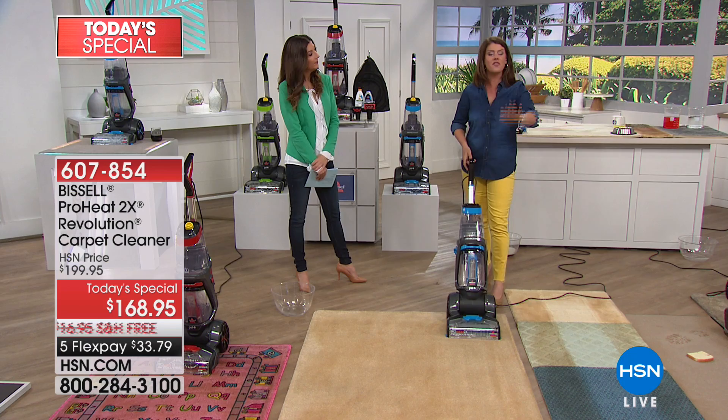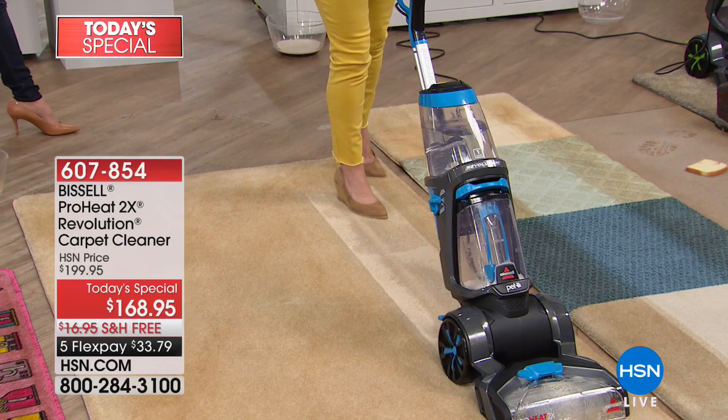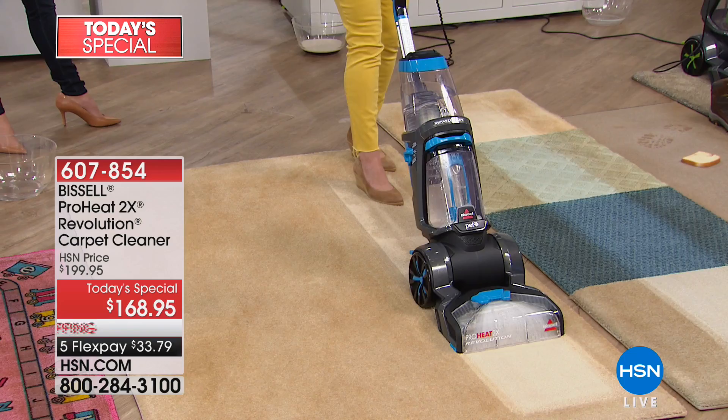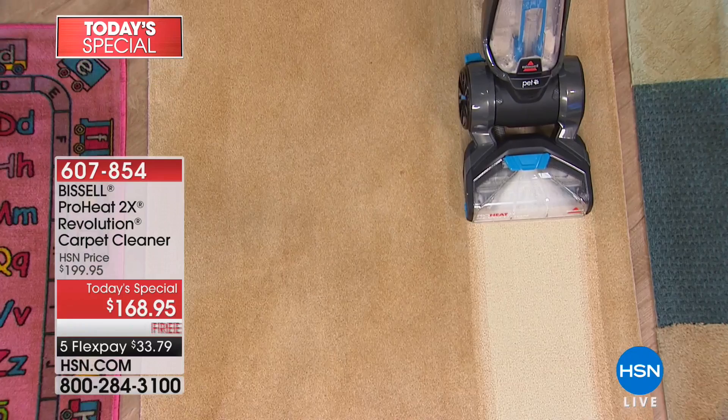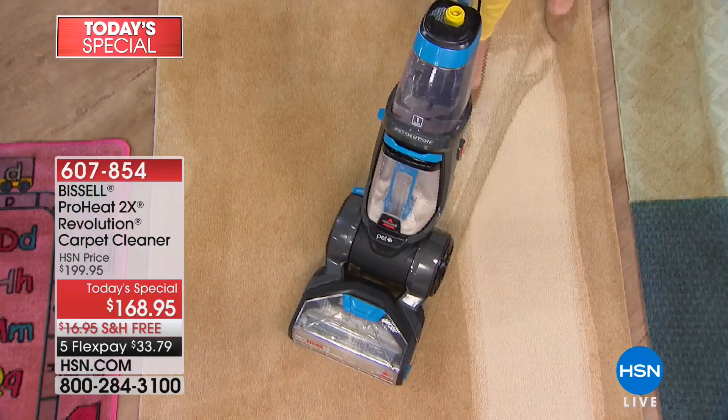You've got the two tanks. Watch as I move forward with the Revolution — you clean forwards and backwards, which is going to cut your cleaning time down. Watch as I pull back — look at the difference in that color. If you're not deep cleaning right now, that's the dirt and grime that's left behind. You can see those dual action brush rolls, and of course you're going to get that edge-to-edge clean.